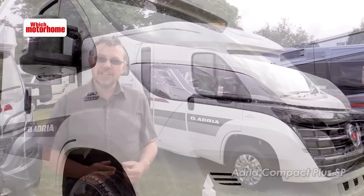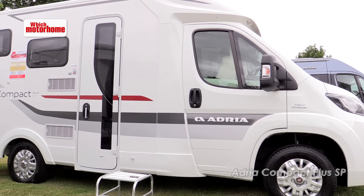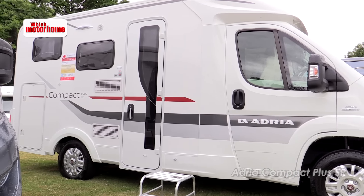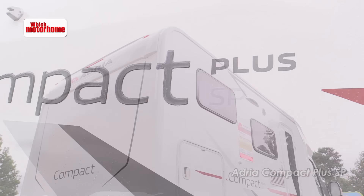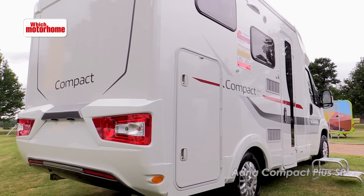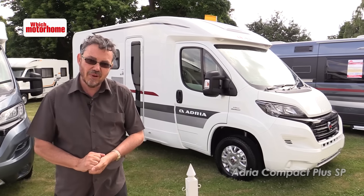Adria has reintroduced the Compact model for 2016 in two layouts: this SP which is 6 metres long, and the SL which is 6.6 metres and has single beds at the back instead of a double. Both vehicles are 2.12 metres wide — usefully a good 20 centimetres or so narrower than traditional coach-built widths — and you can see where the cab and the habitation area join there's barely any difference in width.